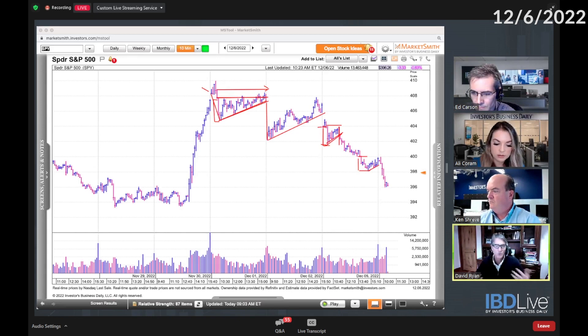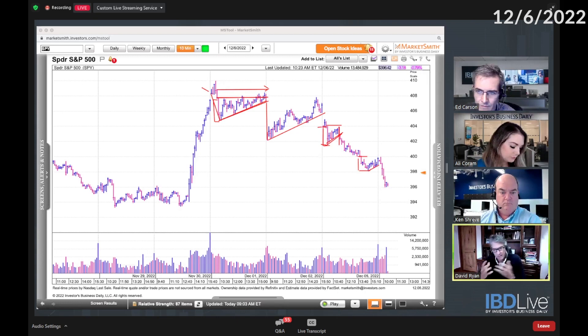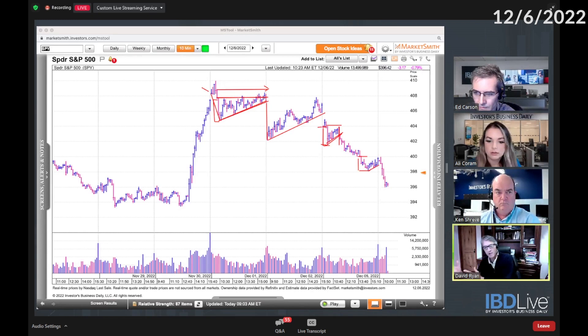Strong markets are exactly the opposite — they move up fast and then they drift, they don't give back much. Move up fast and give back just a little bit. So everything in a downtrend is 180 degrees opposite of an uptrend. Exactly — a great review there, David.